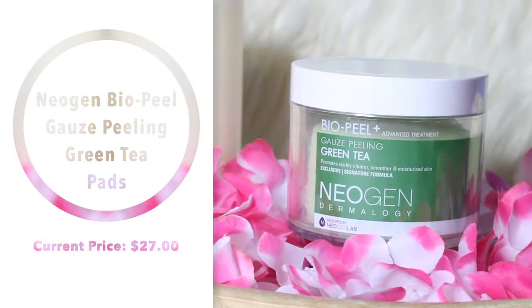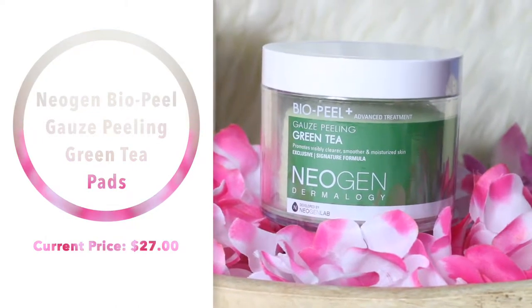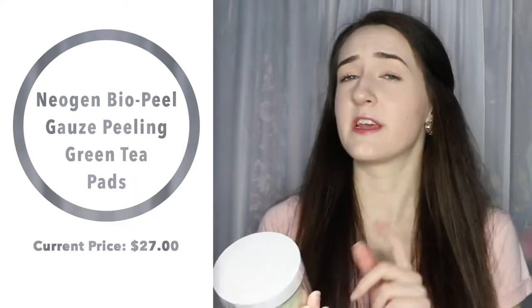I thought it was time to get another one. They also have a 10 or 15% off coupon for this specific product on Jolci right now, for a lot of the Neogen products actually. If you go to their website and go to coupons, you'll find the coupons for that. So that's why I picked this up — because I already really like it.